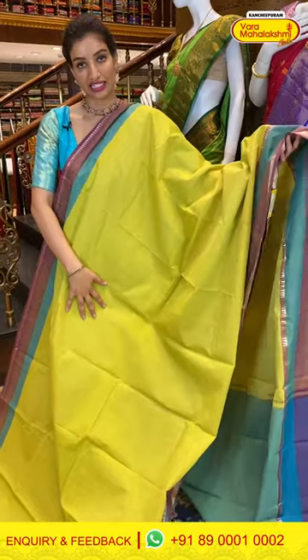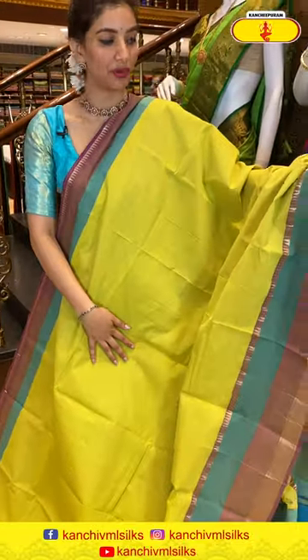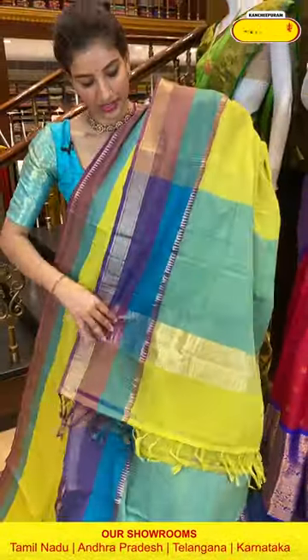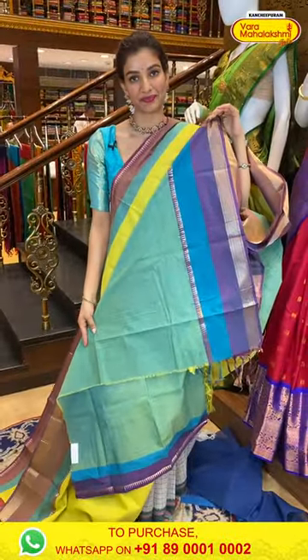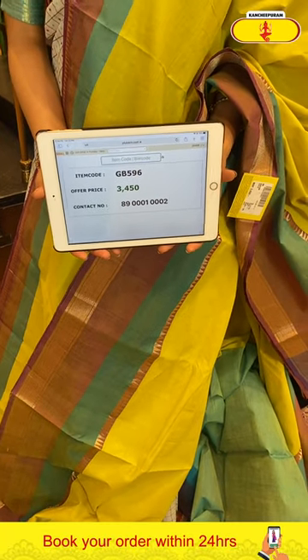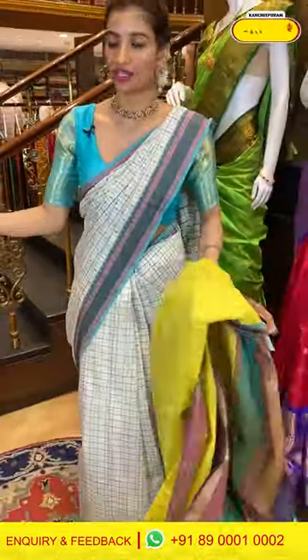Next — neon green color saree, very beautiful bright color. Plain body with two different colors over the border — onion pink and sea green. Multicolor pallu and a greenish color blouse. Code GB596, price ₹3450. Click a screenshot and send to our number. And ladies, if you miss this video, it will be saved on all our digital platforms so you can select your favorite saree anytime. Send to our number 89001-0002.